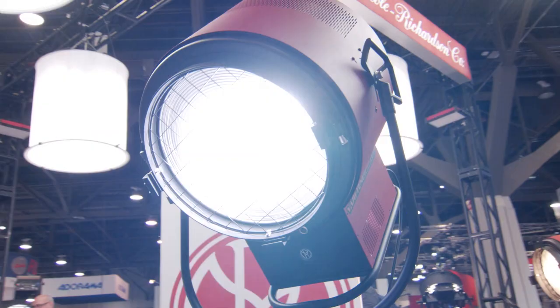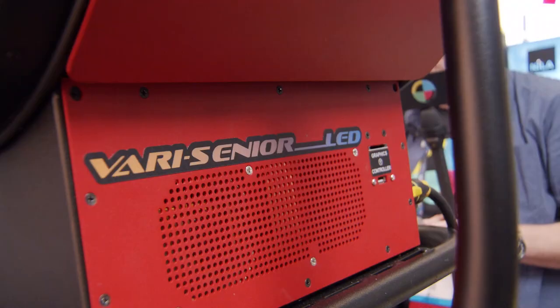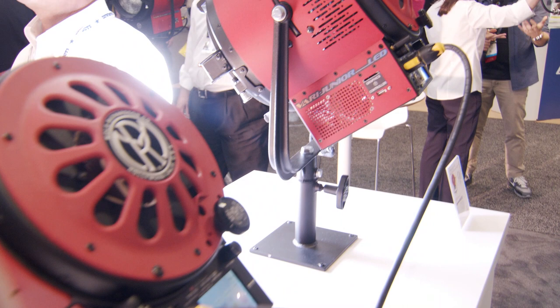What's new are our variable color LED Fresnels. We introduced them at NAB 2017, and we've done a lot of work on the programming to bring them to where they are now. They're now production-ready in our 1K, 2K, and 5K versions, and we're also introducing at this show the 10K LED Fresnel as well. We've had single-color LED Fresnels out for a number of years in the 5K, in both daylight and tungsten. But now we've combined that into one unit in variable color, ranging from 2700 to 6500 Kelvin.